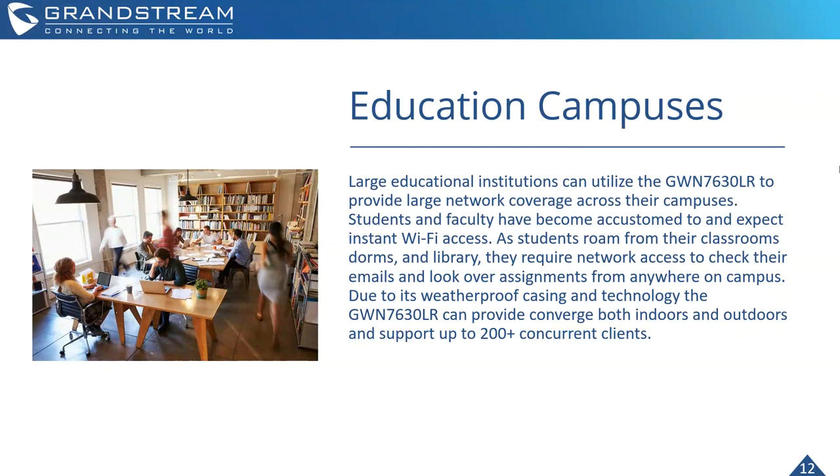For education campuses, these are large educational institutions with big open areas — quads, parks, stadiums — where students and faculty still require a Wi-Fi connection. Students and faculty have become accustomed to instant Wi-Fi access to get their work done and collaborate, roaming from classroom to dorm to library and requiring network access everywhere. Due to its weatherproof casing, the GWN 7630 LR can provide both indoor and outdoor support and handle 200-plus concurrent clients — a key component in these deployments.